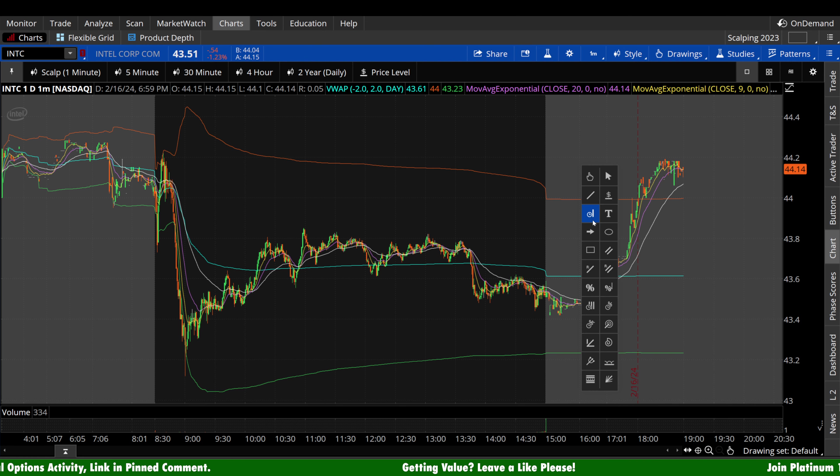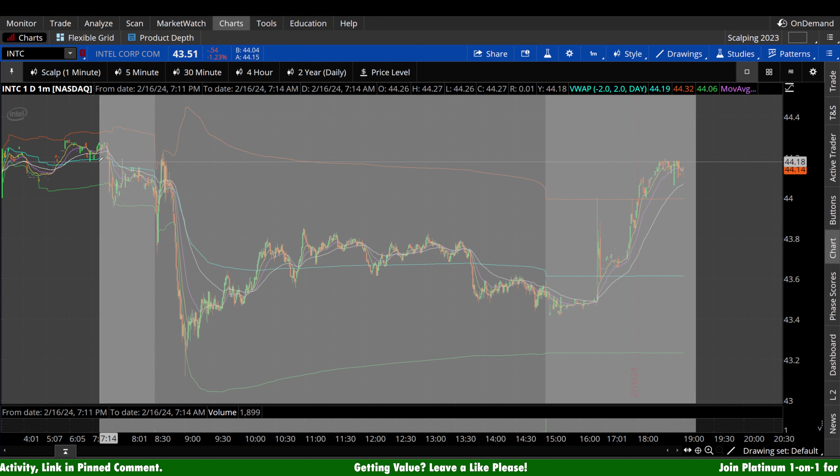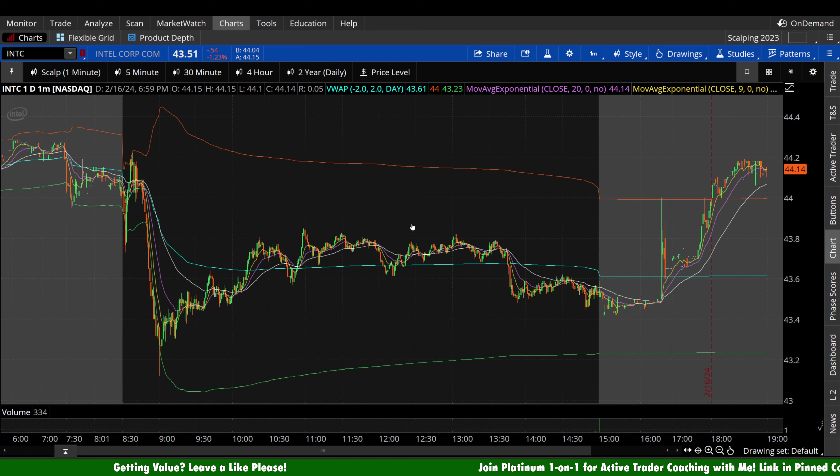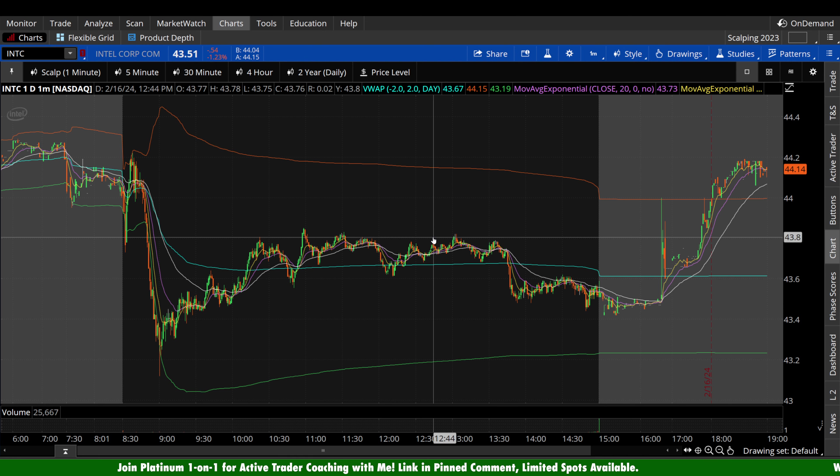So let's take a look here, starting on the one-minute chart. The primary objective of this video is to take a look at Intel as we head into Tuesday. I'm a scalper at heart, so I'm always thinking about how we can generate revenue intraday around a core position. Let's briefly look at any potential opportunity we may have seen on Friday that we can maybe look to replicate on Tuesday.